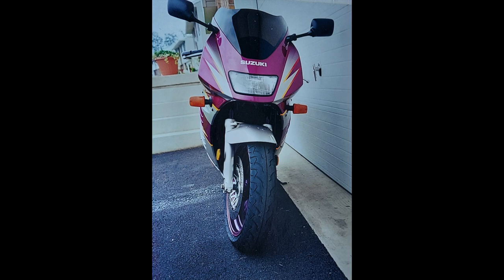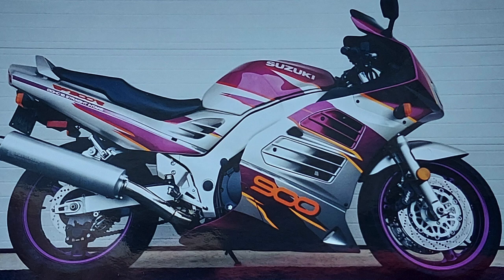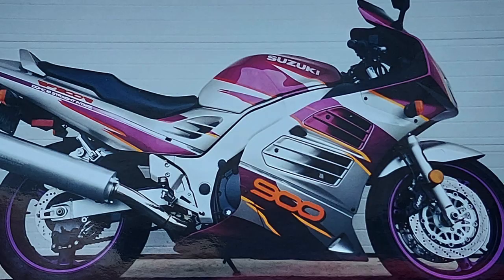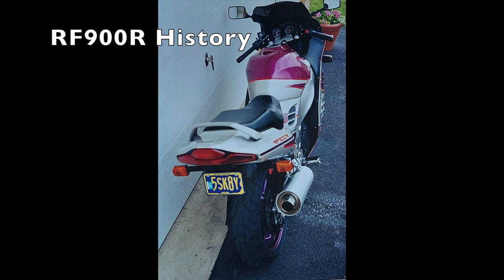Since the transmission was also from the GSX-R 1100, it was a five-speed unit. It had dual 310-millimeter front disc brakes, with preload adjustment for the front suspension on models after the 1995 model year. The rear suspension was adjustable for preload and rebound damping. The RF900R weighed in at around 450 pounds.